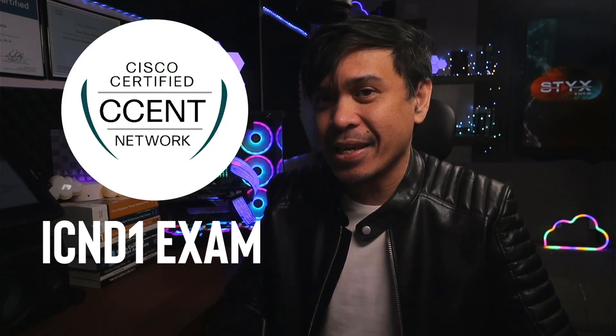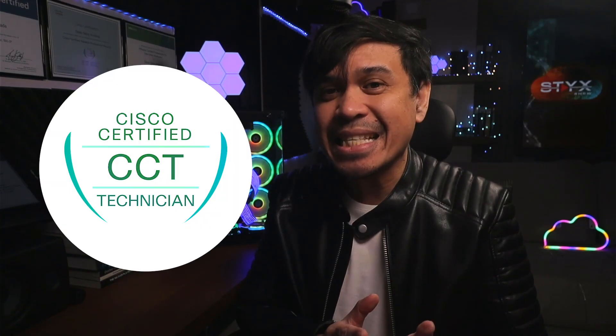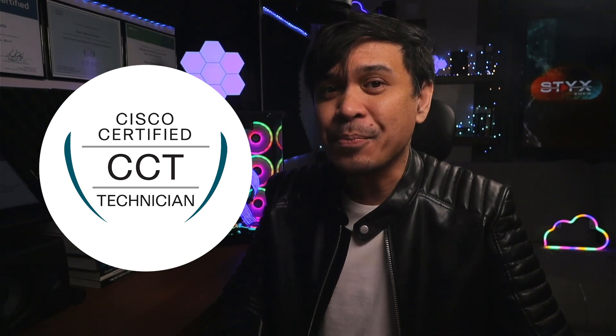Cisco just introduced two new entry-level certifications. This is not their first — before, there was the ICND-1 exam, and if you passed it, you would attain CCENT, or Cisco Certified Entry Networking Technician. But they retired it and introduced CCT, Cisco Certified Technician, which had multiple tracks.